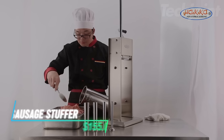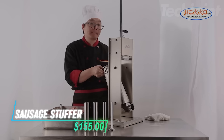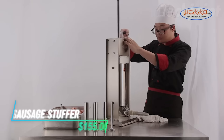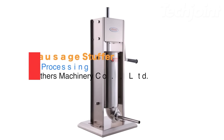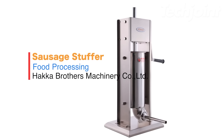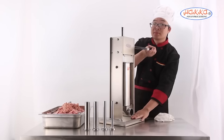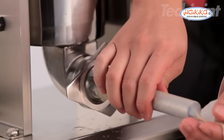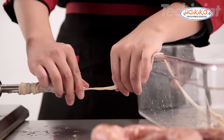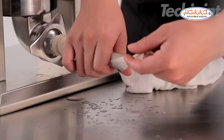This is a sausage stuffer designed for easy and quick filling. It features a two-speed system for smooth operation, allowing you to work more efficiently. All parts that come into contact with food are made from stainless steel, ensuring durability and safety. It comes with four different nozzle sizes, ranging from 16 millimeters to 38 millimeters, to accommodate various sausage types.